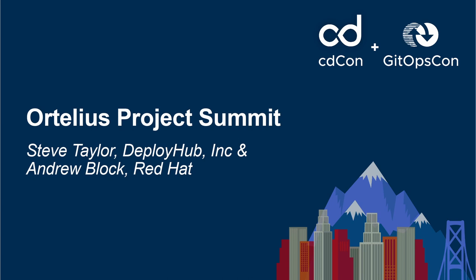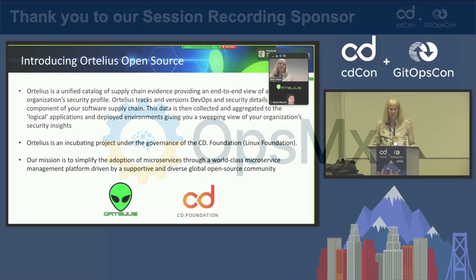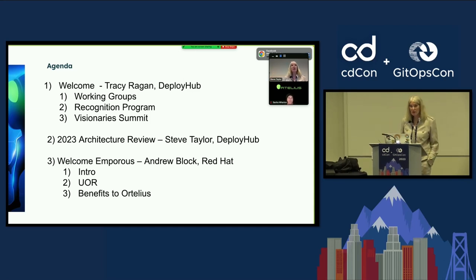If you haven't heard of Ortelius before, we are a unified catalog of what I like to call supply chain evidence. We're an incubating project at the CD Foundation, and our mission is to make supply chain and microservices a lot easier. I'm Tracy Reagan — the community organizer. I'll cover working groups, recognition program, and our summit. Steve Taylor will review the architecture, and then we'll introduce Andy Block and the Emporas Project, which was announced yesterday as a subproject of Ortelius.